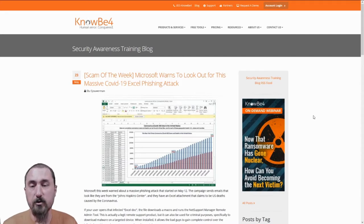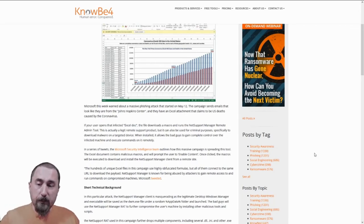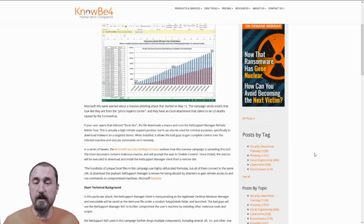The next thing is that Microsoft is warning to look out for a massive COVID-19 Excel phishing attack. Emails are circulating that appear to be coming from the John Hopkins Center, and the attachment claims to contain all the U.S. deaths caused by the coronavirus. After you open the Excel sheet, however, there are macros that run in the background. Macros are basically little scripts that allow certain things to happen behind the scenes without the user's knowledge or even needing them to do anything.